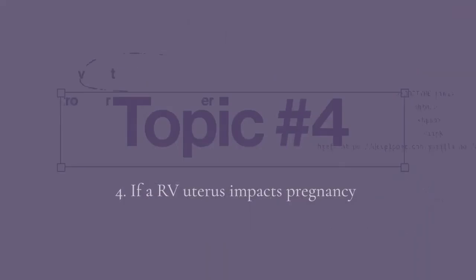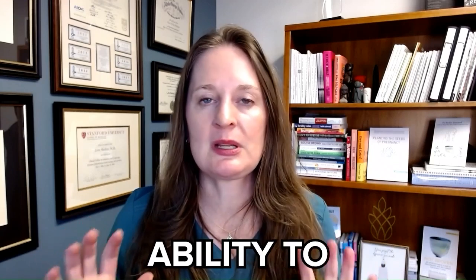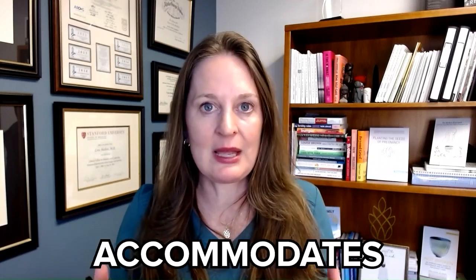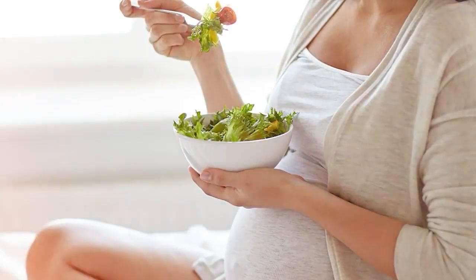Topic number four: pregnancy and a retroverted uterus. There is no evidence that having a retroverted uterus impacts your ability to carry a pregnancy at all. The uterus grows, the body changes, and everything accommodates pregnancy. If you're starting off with a uterus that's tilted back, you can still absolutely carry a pregnancy.